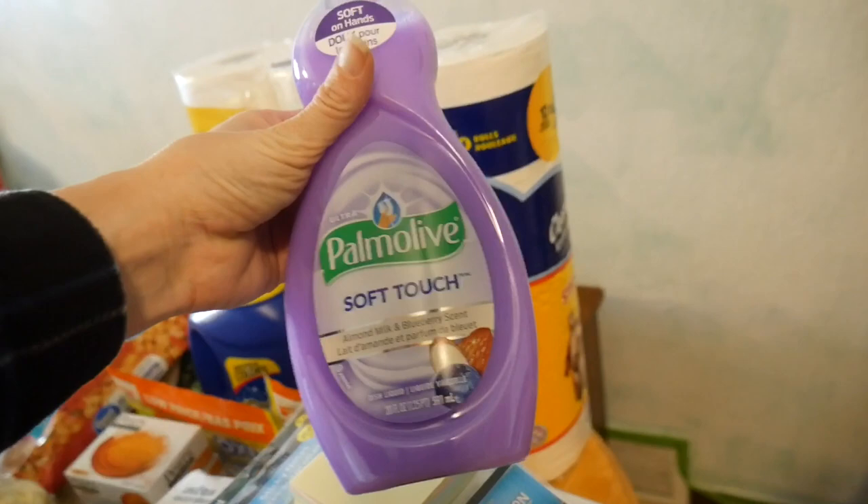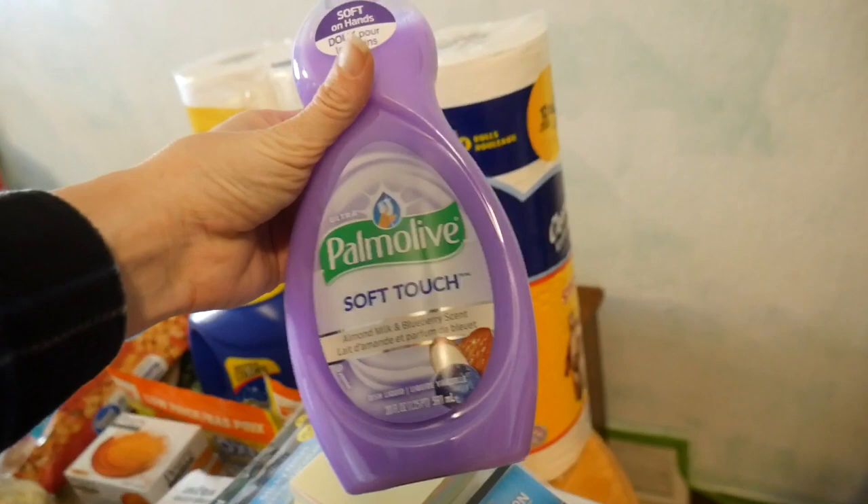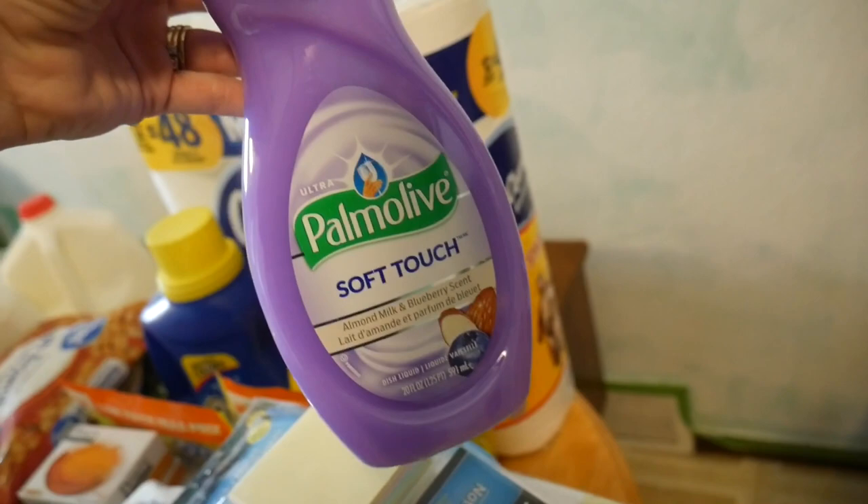This is my favorite right now — the Palmolive Soft Touch in the almond milk and blueberry scent dish soap. I absolutely love this stuff, you guys. It smells so good and it makes me not mind hand-washing the dishes. I picked that up at Walmart and it's less than $2 — about $1.87 in our area.